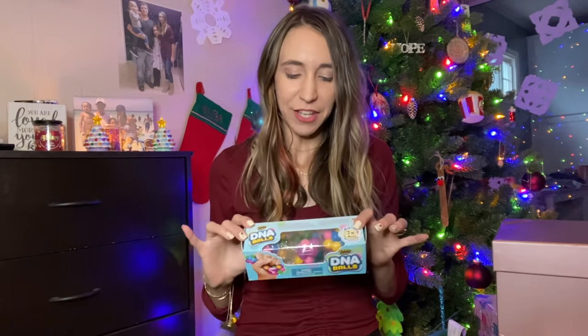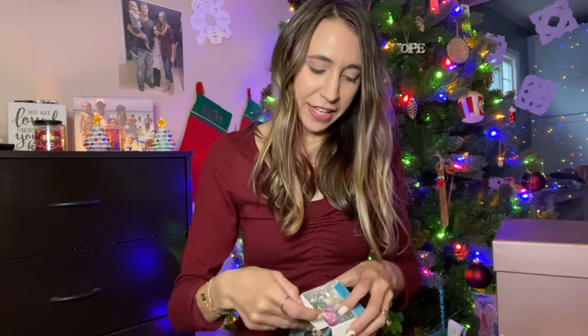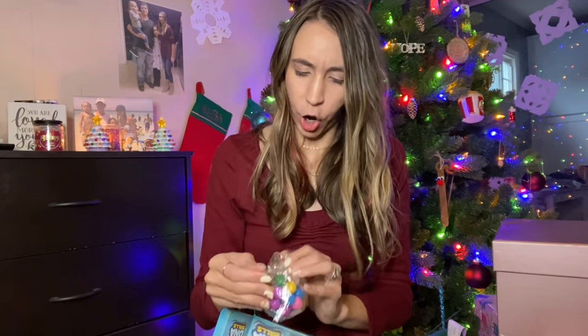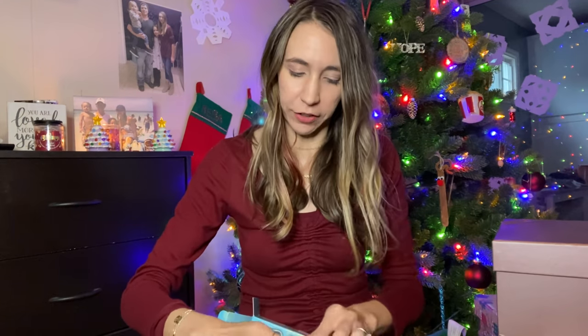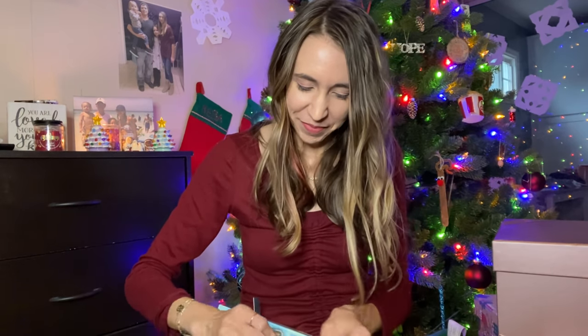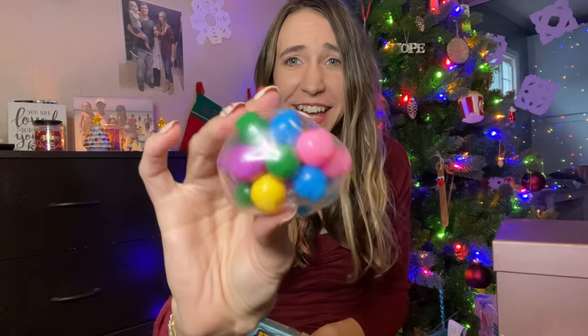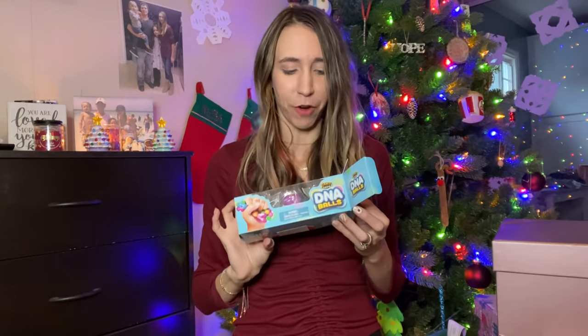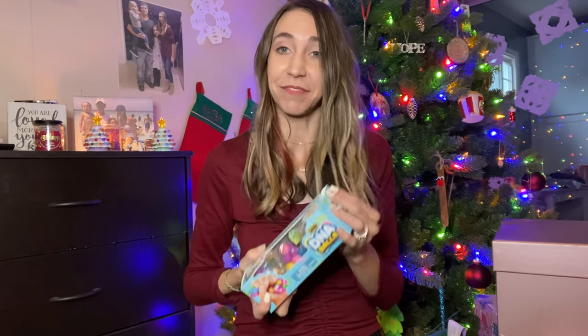Another item I picked up to put in both of their stockings are these little DNA balls, also from Amazon. My kids really like the little fidget toys and different things like that. They come in a three pack, so I'm going to put one in each of their stockings and open the third one for myself as a little stress ball. It's a little squishy ball — really squishy and fun to play with. I know kids are super into this kind of stuff. If you have two children, you can put one in each of theirs and keep one.